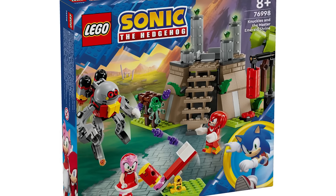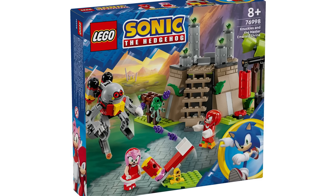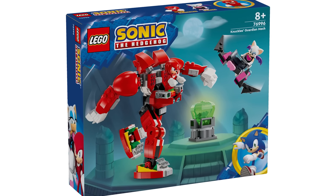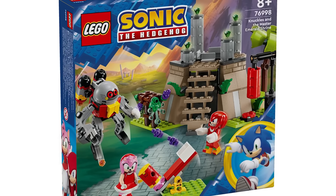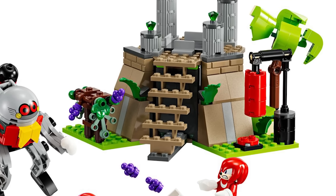Moving on now, we've got set number 76998. This is the Knuckles and the Master Emerald Shrine. This is going to be retailing for $34.99 USD — that is the exact same price as the other Knuckles set. And to me, this is a much better set. I think this looks awesome. It's got 325 pieces. I love that design there for the shrine; it looks great.